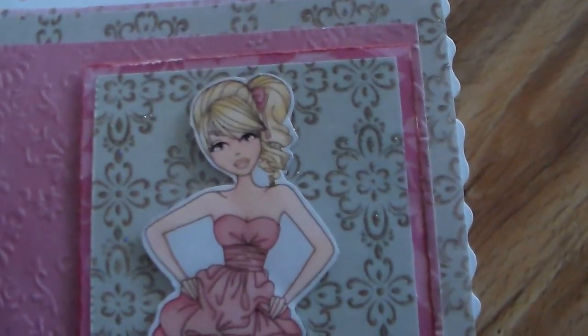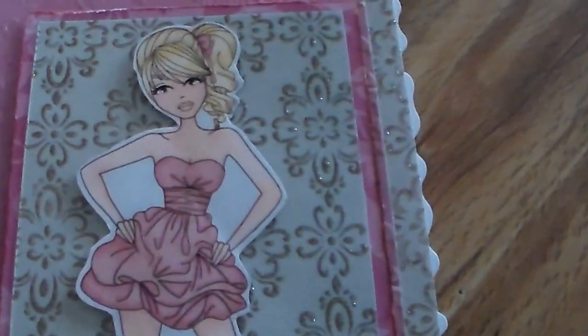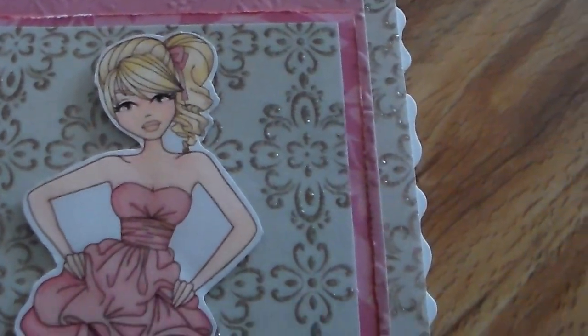So this is my card for the challenge. I've used one of the Sassy Studio Designs images, and there are details on my blog as well.